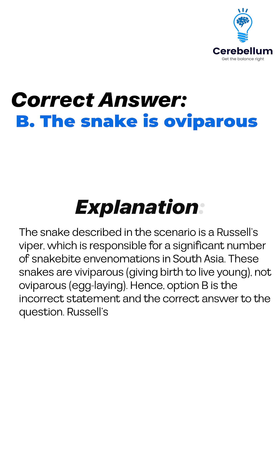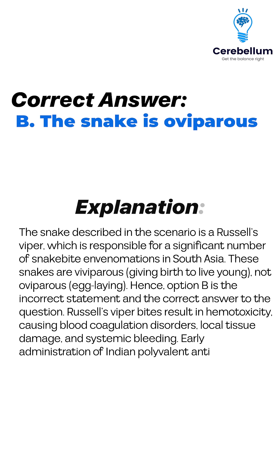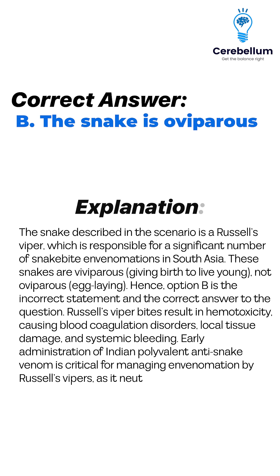Russell's viper bites result in hemotoxicity, causing blood coagulation disorders, local tissue damage, and systemic bleeding. Early administration of Indian polyvalent anti-snake venom is critical for managing envenomation by Russell's vipers, as it neutralizes the venom.